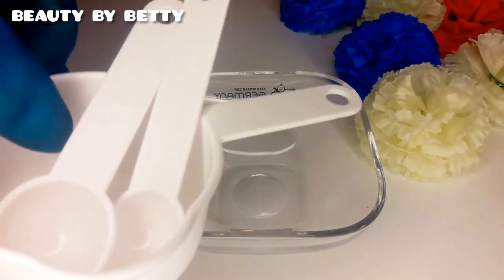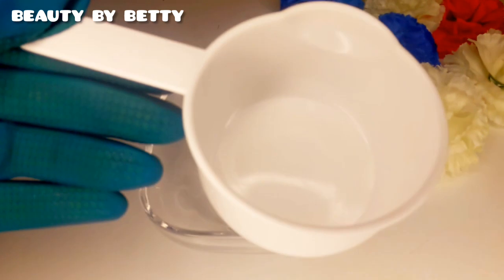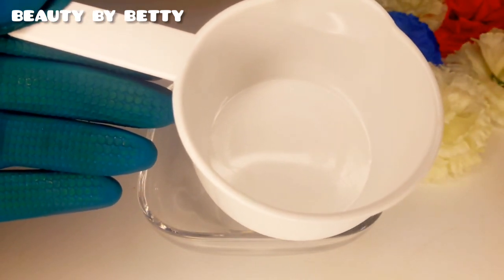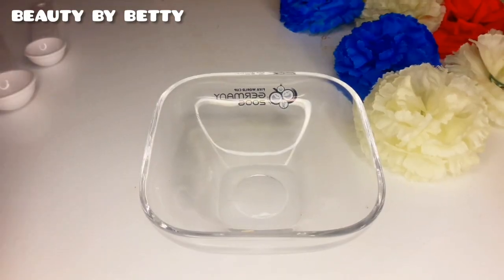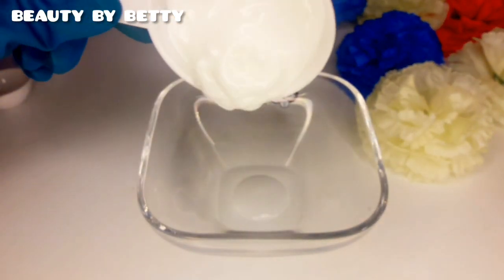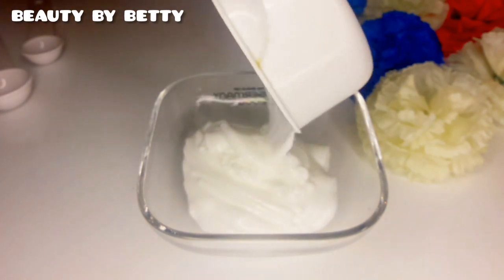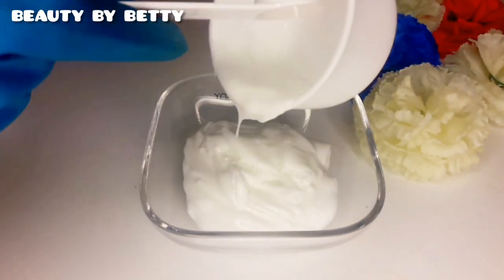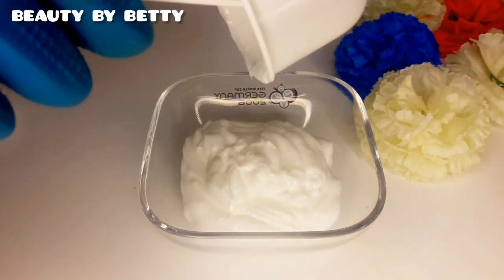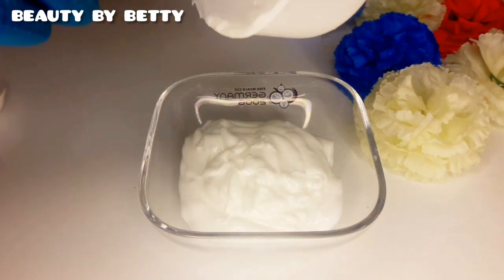The lotion is 350ml, so I'm going to be measuring out 150ml — I'm only mixing about 150ml of the lotion, not the whole bottle. This measuring cap is equivalent to 200ml, so I'm taking out 150ml. I'm pouring that into my mixing bowl and will go ahead and add the rest of the ingredients.